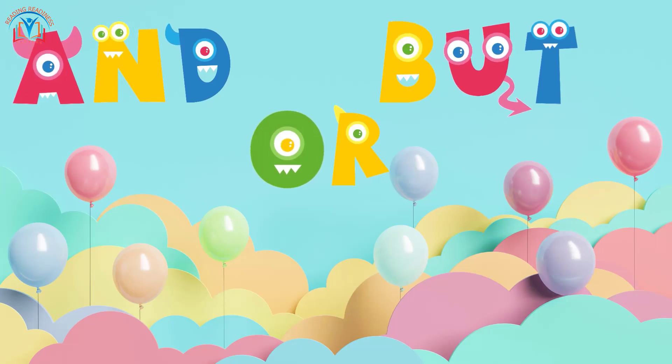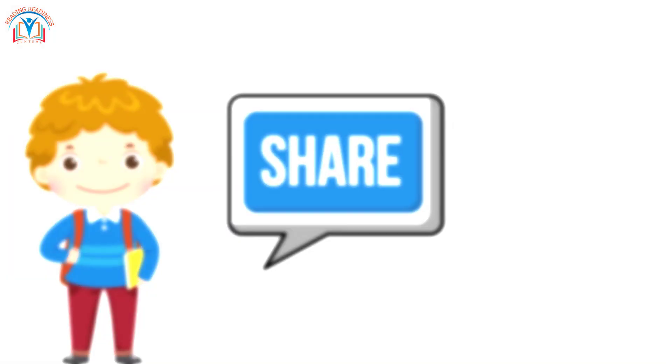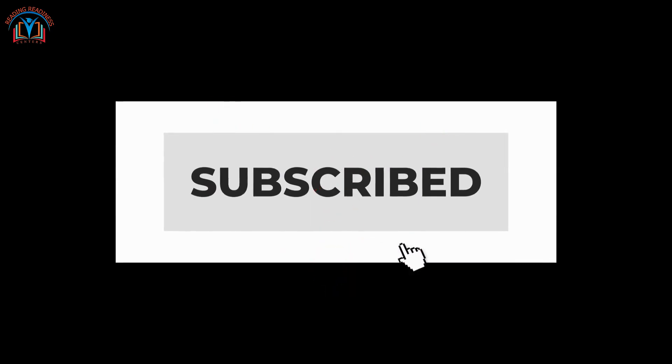You've learned about conjunctions — and, or, and but — and how the question mark helps us identify questions. If you had fun and learned something new today, don't forget to give us a thumbs up, share this video with your friends, and subscribe to our Reading Redness Centers channel for more exciting English lessons.